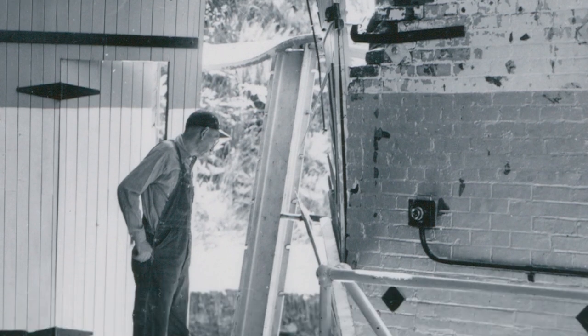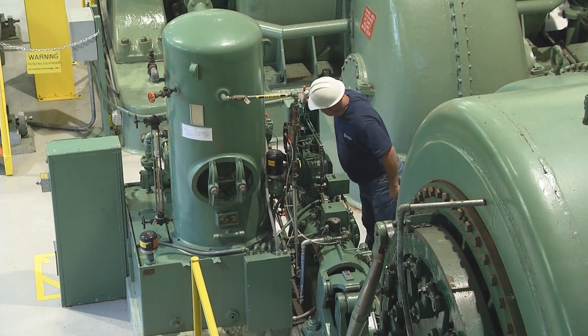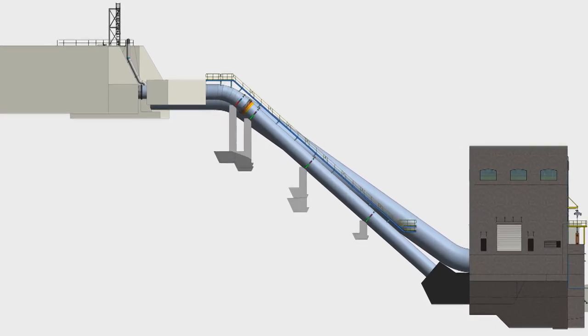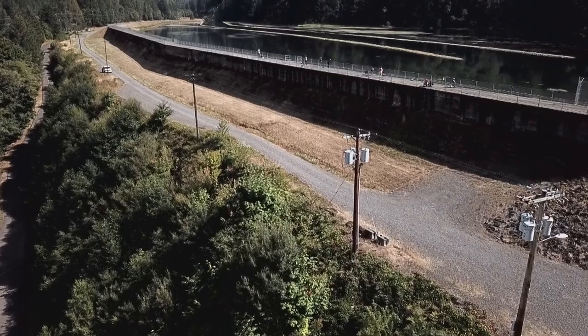Even through difficult times since 1907, PGE employees have been keeping the powerhouse running and the lights on for our customers. We are really excited for the new Faraday powerhouse because the old powerhouse was not designed with safety in mind — it was flooded and it's not designed for seismic resiliency. Today, we can find parts, our employees will be safe, and this will not flood during a high-water event.